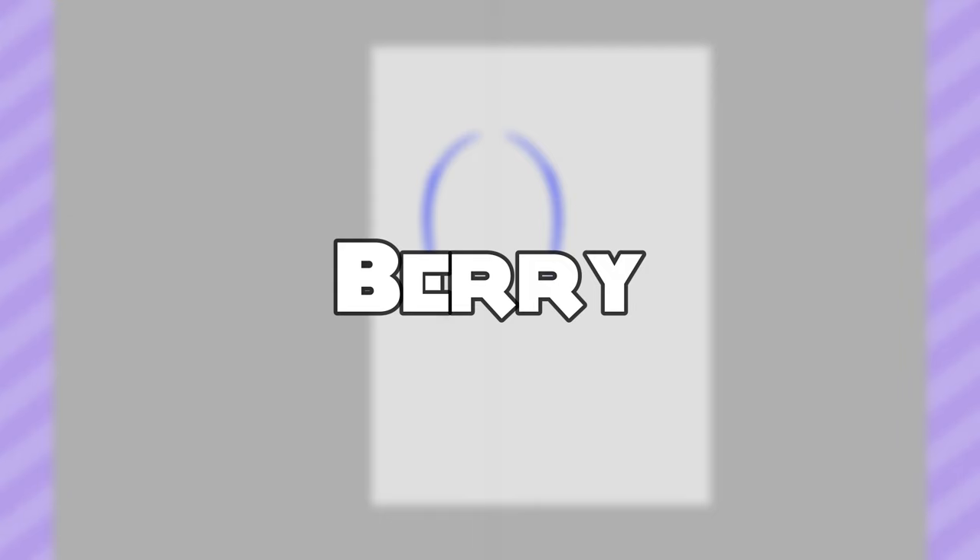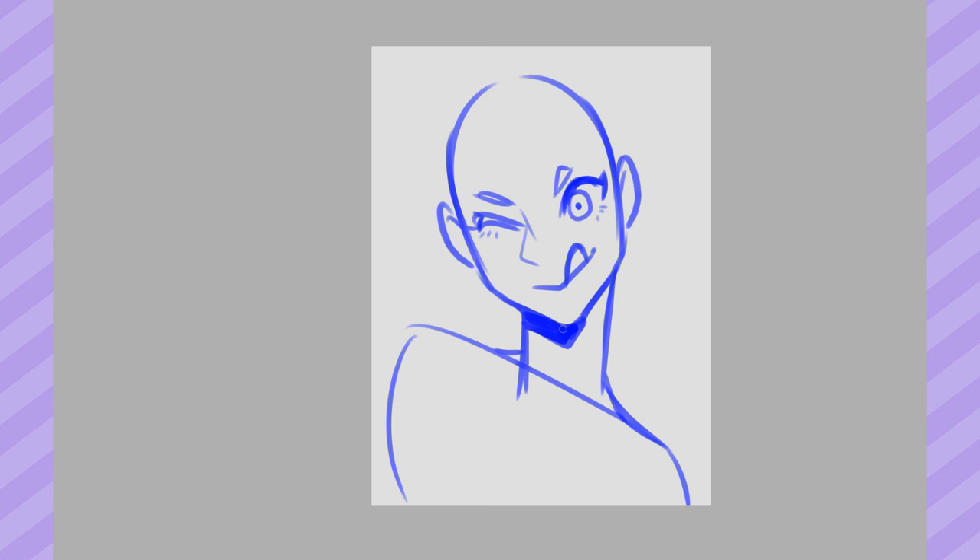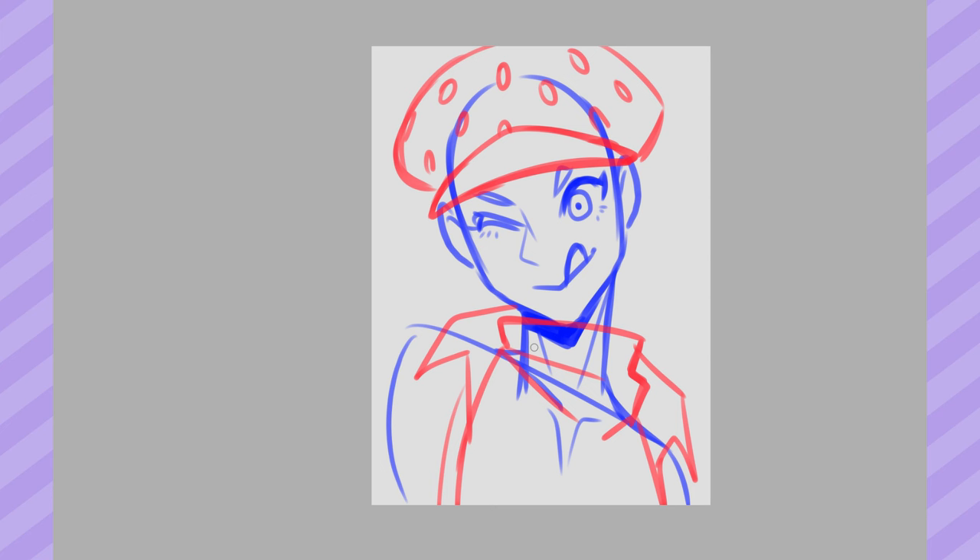Berry. The first prompt of every year's list is always the thing depicted in the logo, except for the first one — I did a leaf because fall, I think. This year I did little strawberries, so to match that the first prompt is berry.